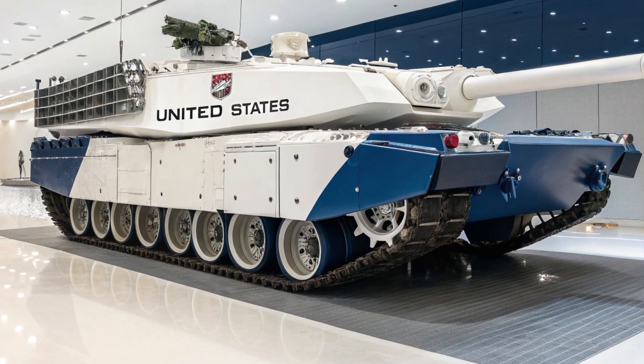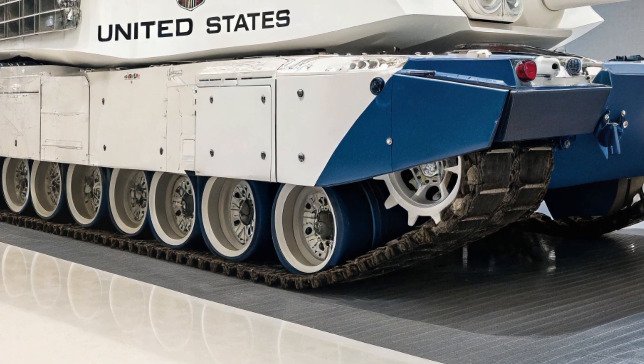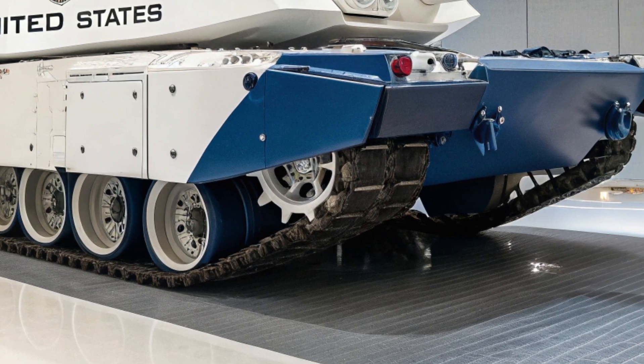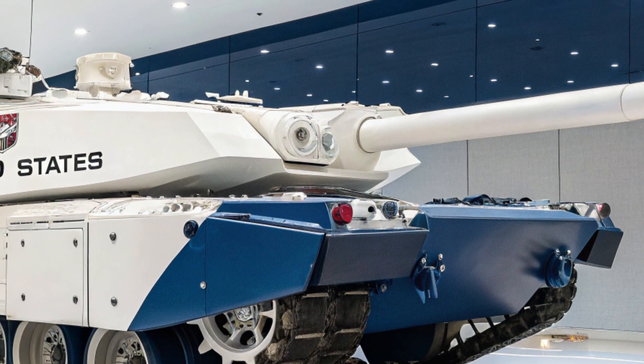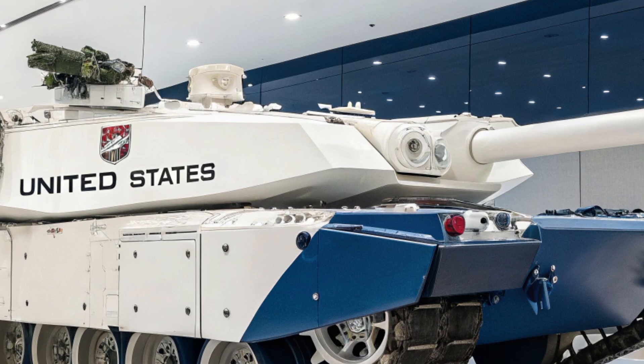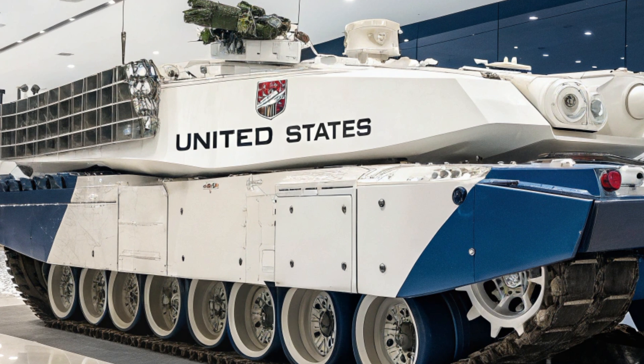The global stage has taken notice of the M99 Thunderstrike. Military analysts around the world call it the tank of the future, and several nations have already expressed interest in acquiring export versions. Training exercises have shown the Thunderstrike outperforming every tank it has faced, whether in open desert engagements or dense urban warfare scenarios. It dominates with precision, resilience, and raw destructive capability. What makes the Thunderstrike even more remarkable?